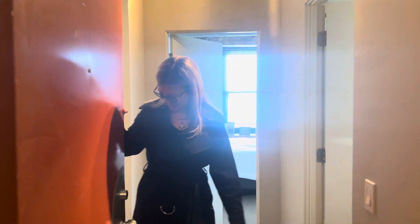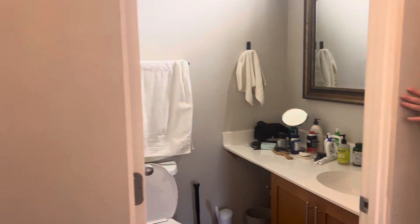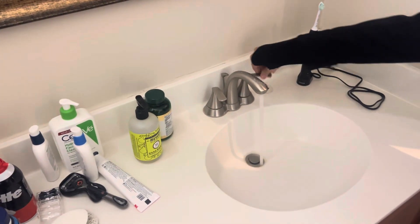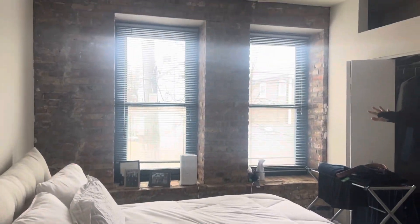Hi, welcome to Brewery 214, come on in! This is a fantastic one bedroom. As you walk in, here's your entryway which leads right to your bathroom — beautiful tile, beautiful mirror, track lighting, water pressure, medicine cabinet.